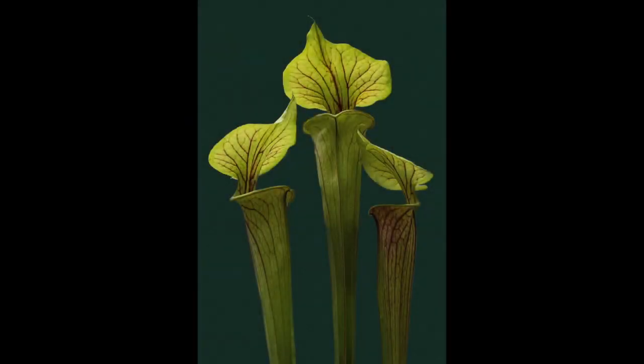Trio. Nice top lighting on these three plants and blooms. I like the brightness fading down the stems to the bottom. Pin sharp with a plain complementary background. I perhaps would have liked a bit of separation on the right-hand plant to match that of the left, and you may have been able to achieve this by just moving your point of view a bit.